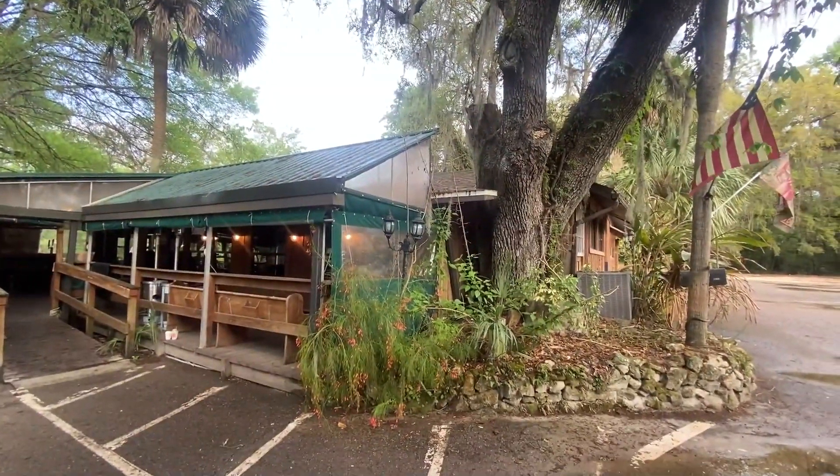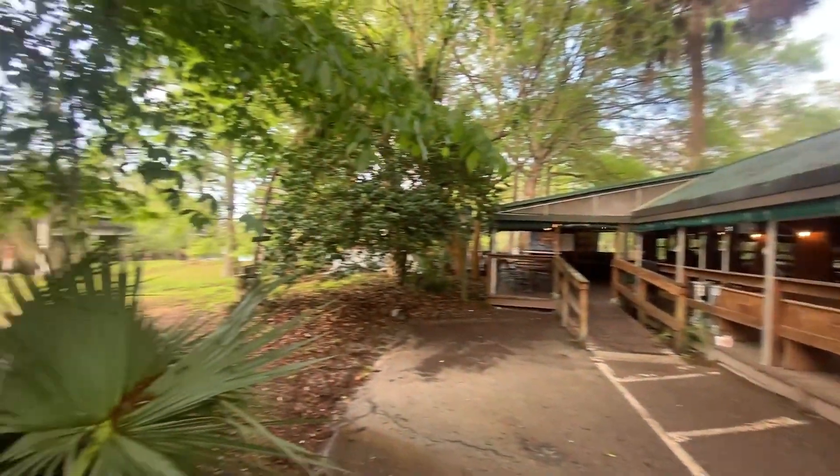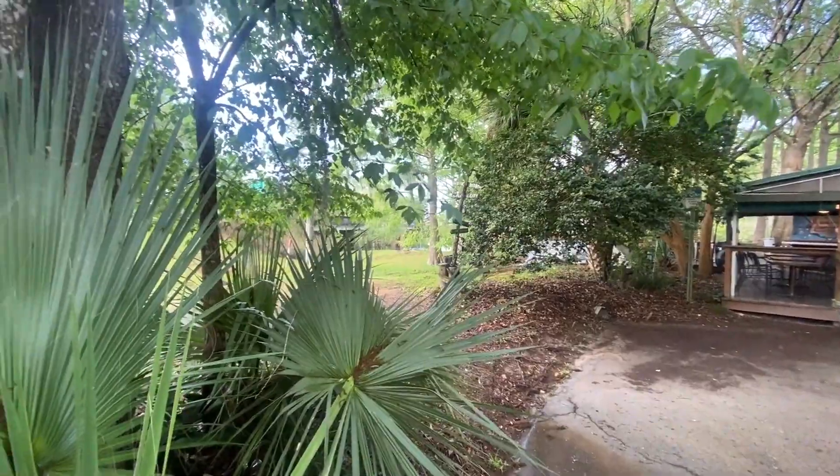So we're detecting today at this property — Stumpknocker's on the River. I think the old river crossing is over this way near where the bridge is, so that's where I'm going to start.